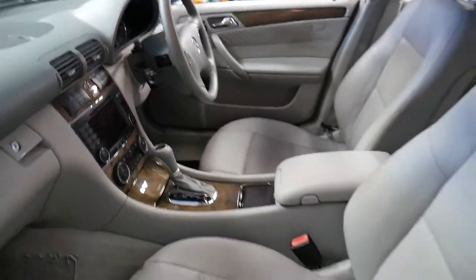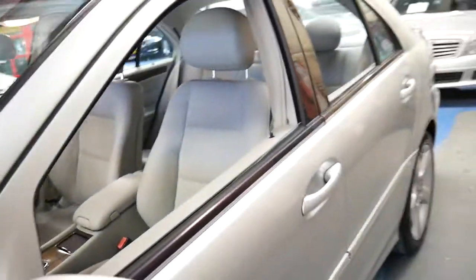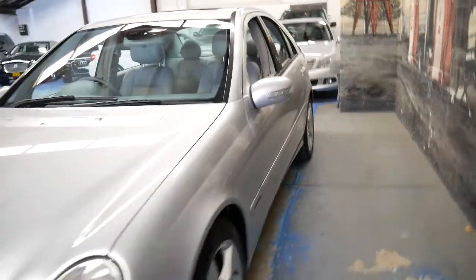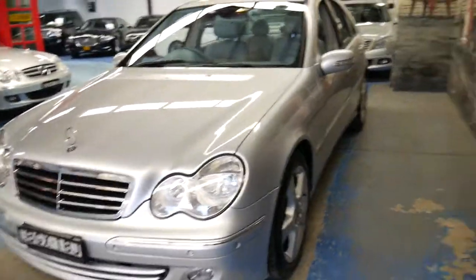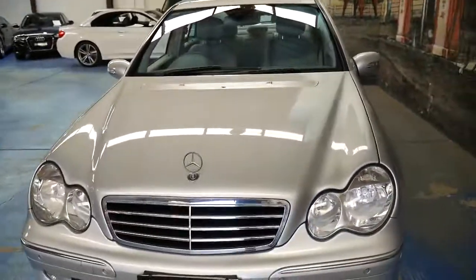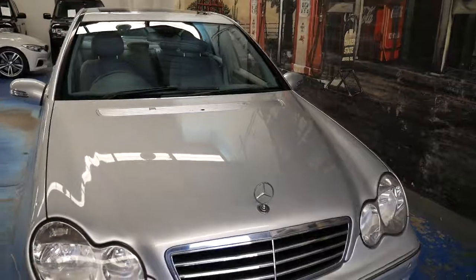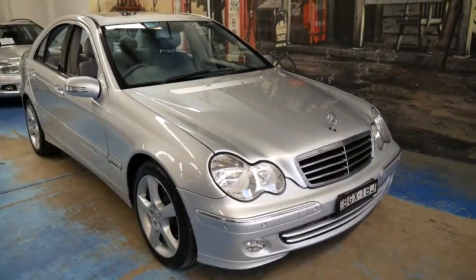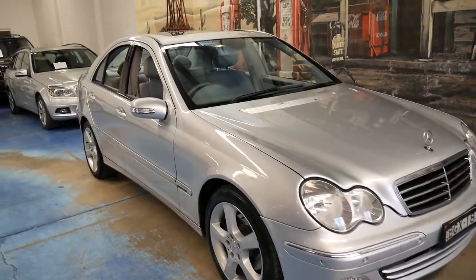It's absolutely beautiful and we're very happy to have it for sale at the Old Timer Centre. It was traded in New South Wales at a dealer, and if you've been looking for a C350, I think you should come down and have a look at this car. It's a very good example of the C350. Thanks again for watching and we look forward to hearing from you.